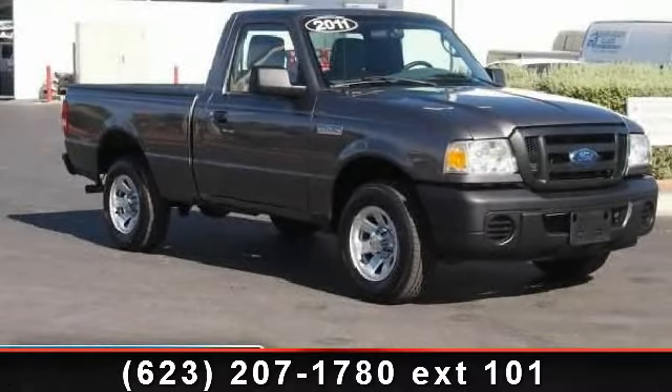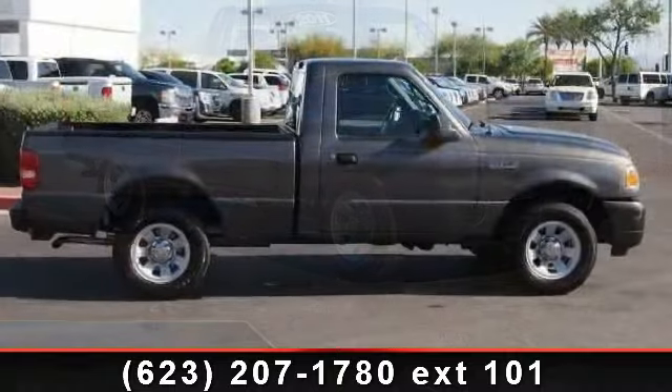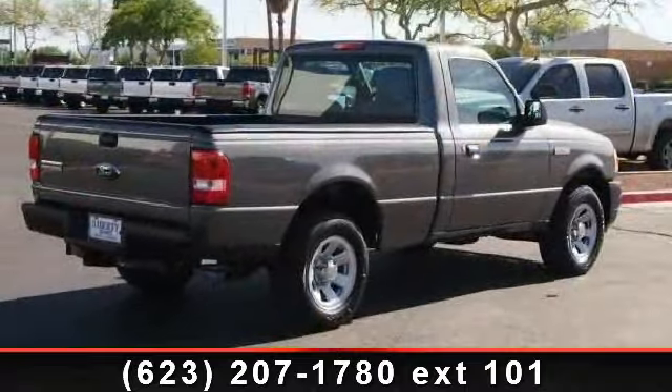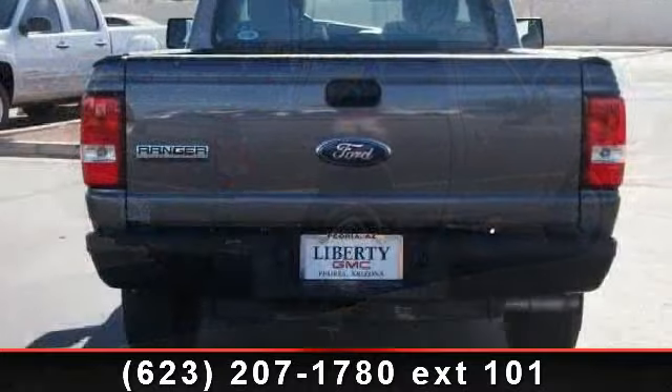Check out this 2011 Ford Ranger. If you are looking for an automobile with great features, look no further. This vehicle comes with a reliable 4-cylinder engine connected to a smooth shifting automatic transmission. This vehicle's top features include intermittent wipers,